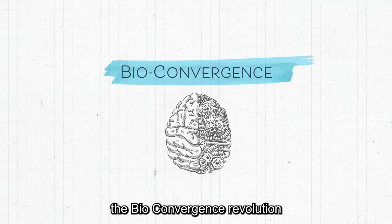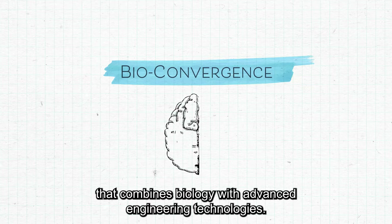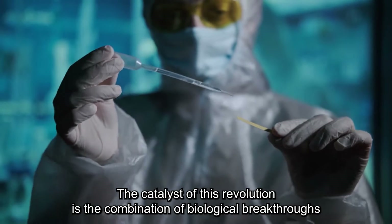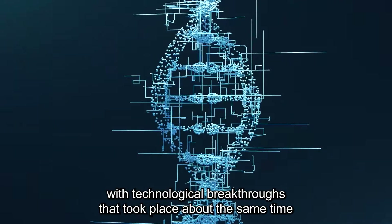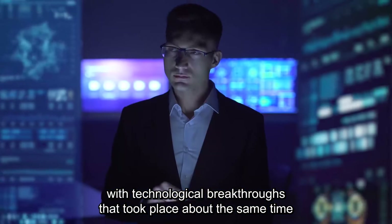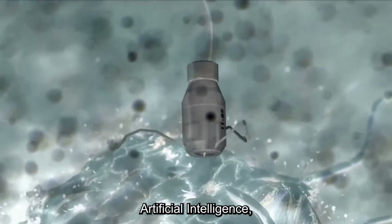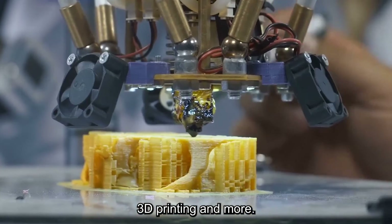The bioconvergence revolution combines biology with advanced engineering technologies. The catalyst of this revolution is the combination of biological breakthroughs, like cracking the human genome in the early 2000s, with technological breakthroughs that took place around the same time in sectors like nanorobotics, artificial intelligence, minimization of electronic components, 3D printing, and more.